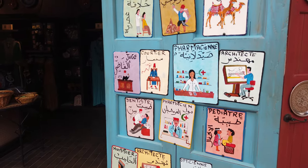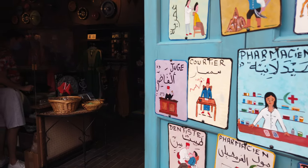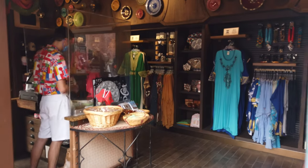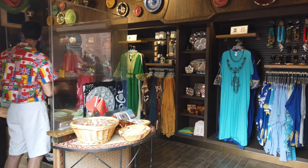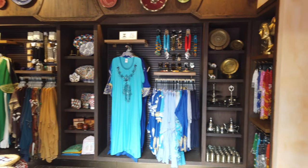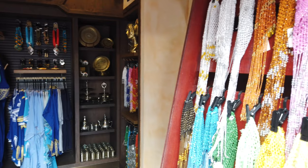There are quite a number of shops located in Morocco, most of which are along the main walkway at the front of the pavilion. They sell everything from jewelry, traditional clothing, shoes, and more. There are also a few smaller shops located further within the pavilion as well.